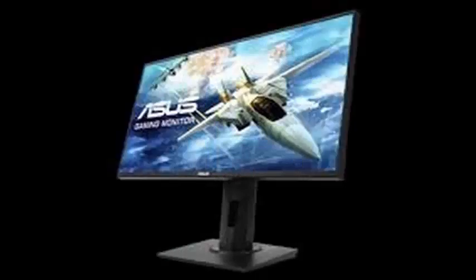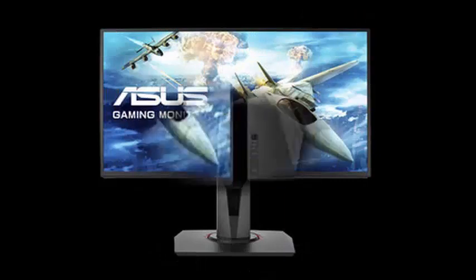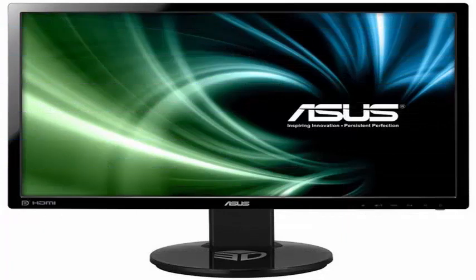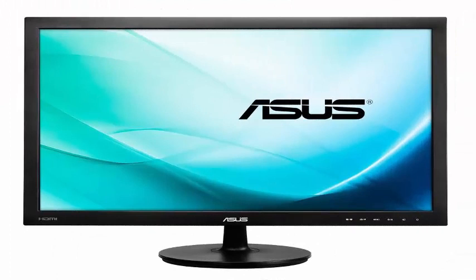The 144K 4K G-Sync HDR monitors from ASUS and Acer will soon hit the market, but ASUS today announces a tasty treatment for players who do not require cutting-edge UHD resolutions for games. The ASUS VG258Q is a 24.5-inch monitor that features a TN panel and a maximum resolution of 1920x1080.